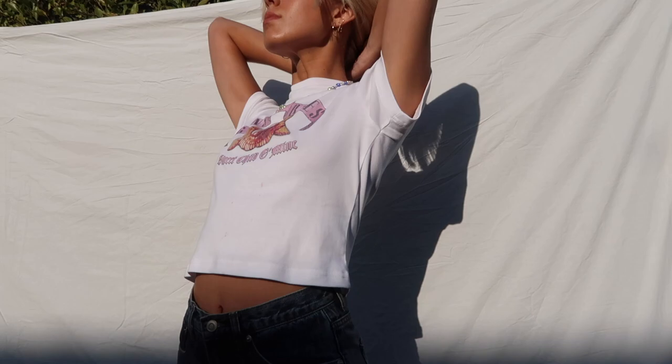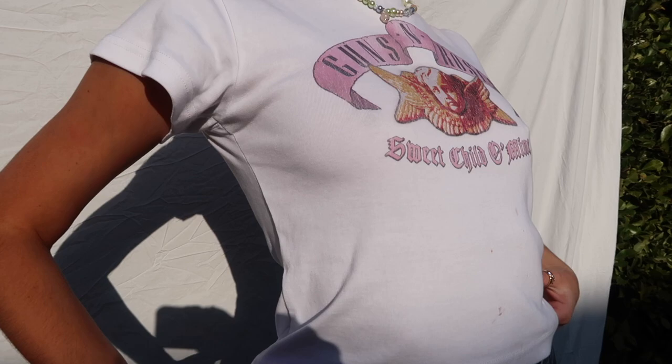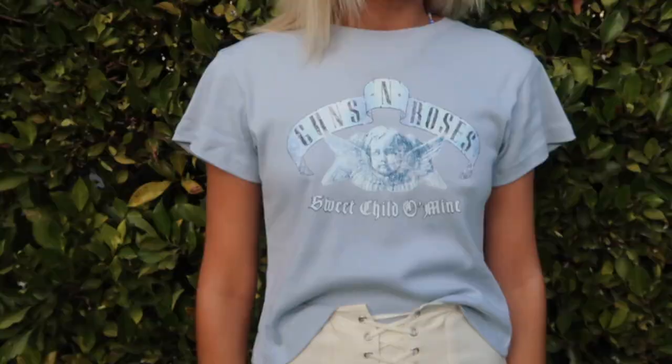I got this super cute baby tee — it's Guns N' Roses, says Sweet Child O' Mine. I've been trying to build up my baby tee collection so I got it in white and a blue color. It's just a perfect cute little baby tee to wear with pants. Here's the same tee in the pale blue color — same design, same fit, just another color.